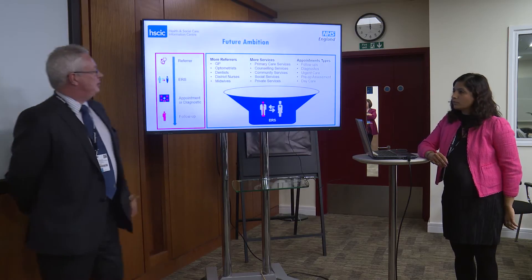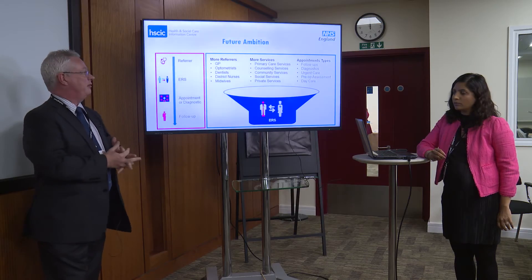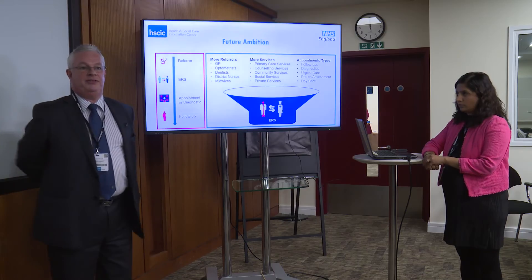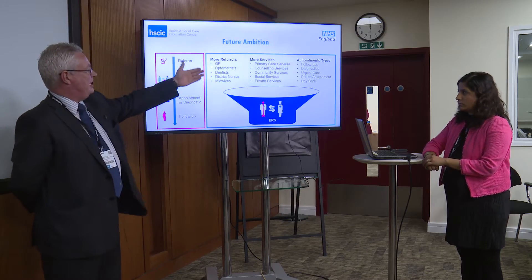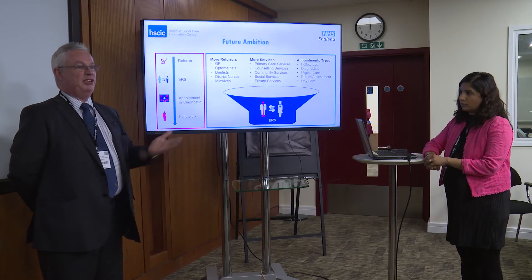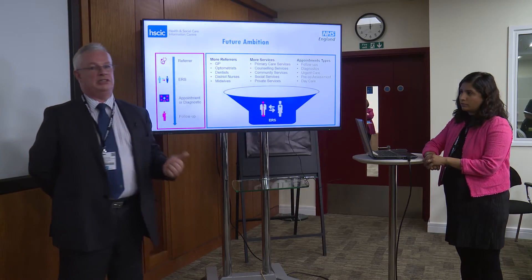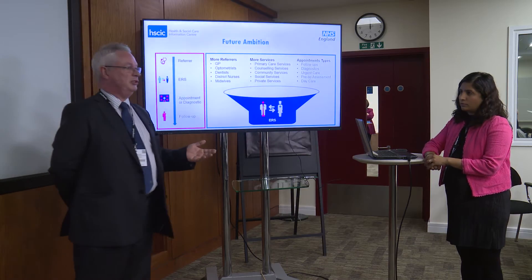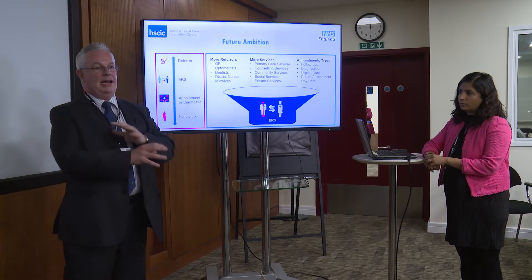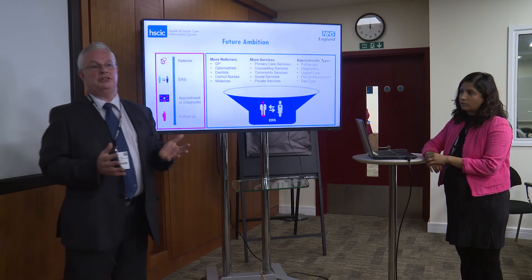Where is the future? The future is really limitless from what we've heard people want the system to be used for. At the moment it's used mainly by GPs to refer to outpatient appointments, but the concept of any to any is that in the future, optometrists will be able to refer to ophthalmologists, or midwives to obstetricians, or counsellors to psychiatrists — allowing anybody to be referred anywhere in the health and indeed in the social care system.